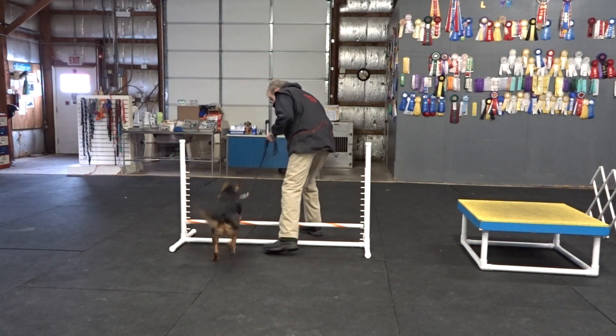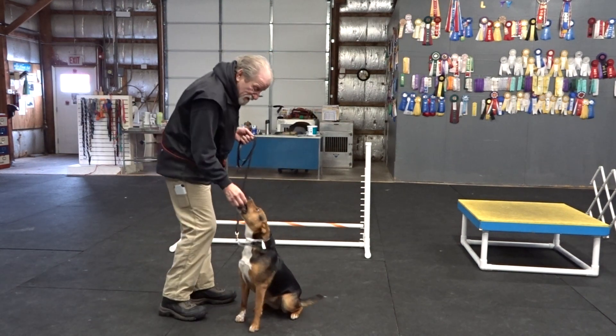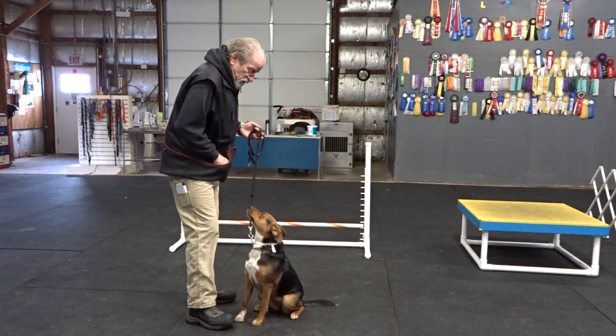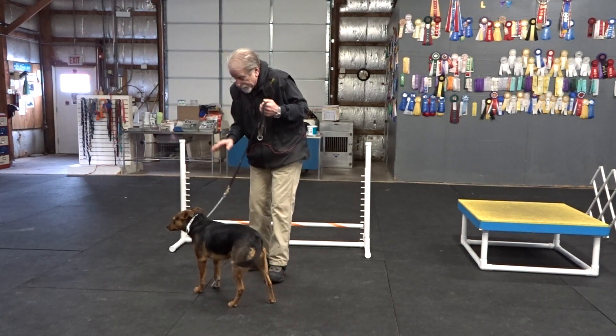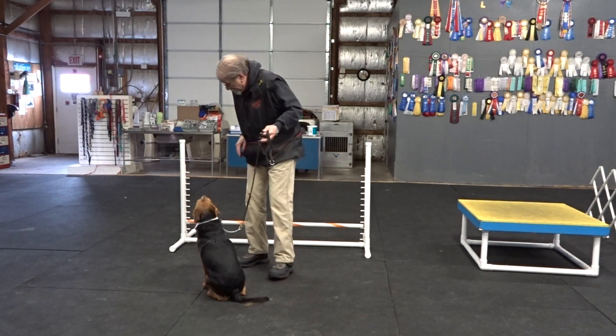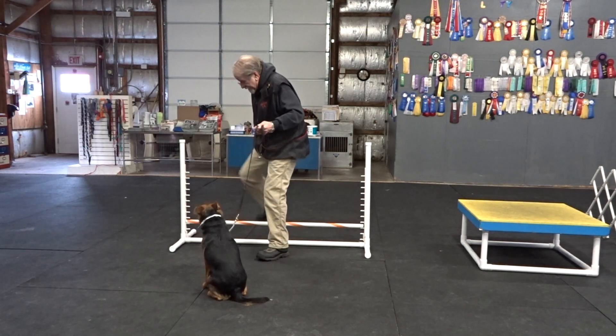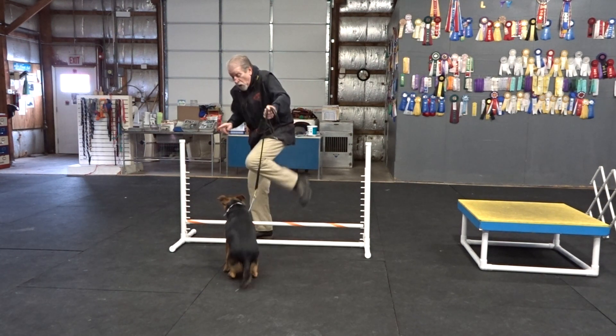Bailey. Come on. Good girl. Here. Sit. Yes. Good sit. Good. Bailey. Sit. Bailey. Sit. Say. Good sit. Good sit. Good sit. No sit — that's what we want, right? Good sit. No sit.